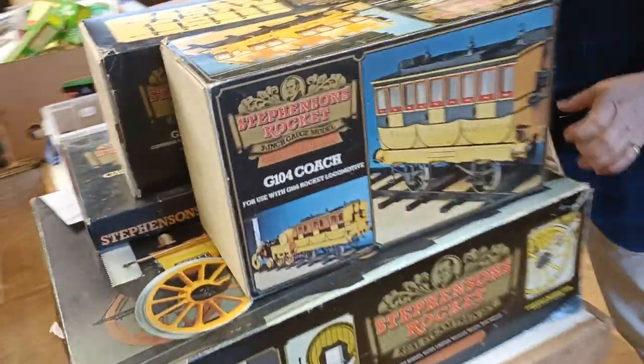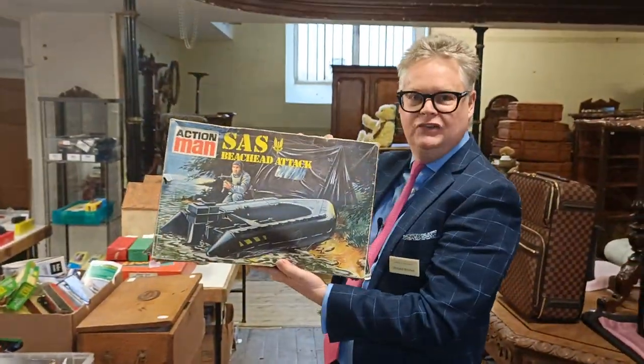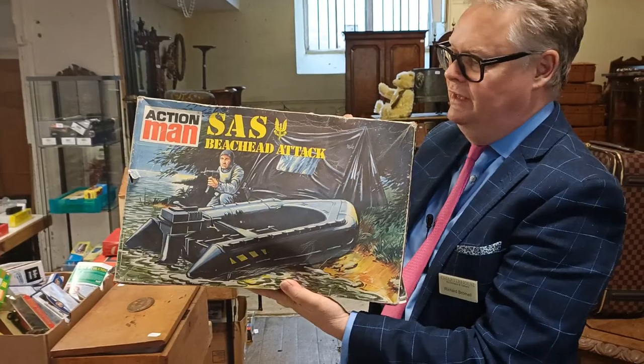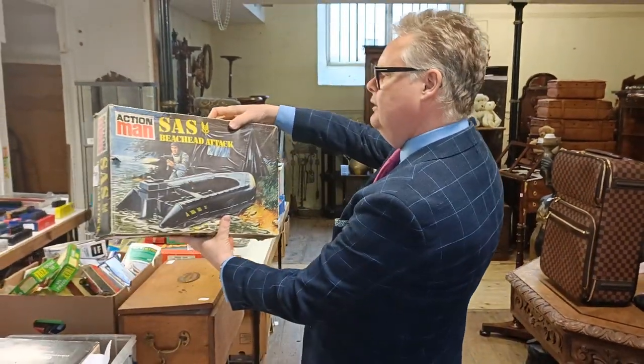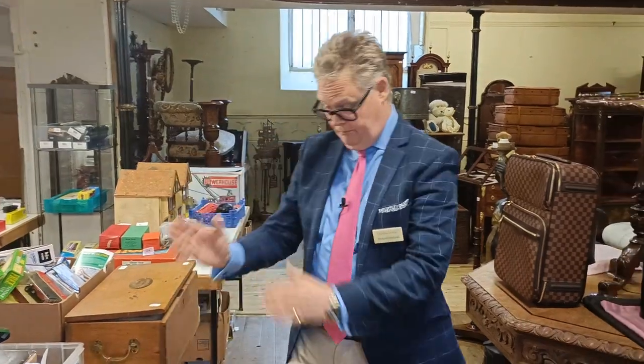That's a big live steam. Also something from my youth — look at this: SAS Beachhead Attack Action Man. I'm sure I had this set. Certainly if you've been watching SAS Rogue Heroes, bang on for that.